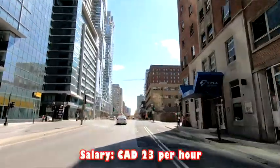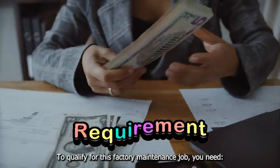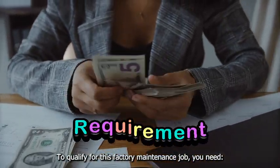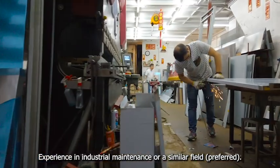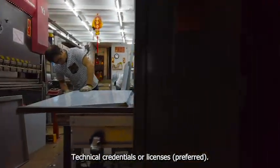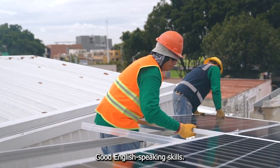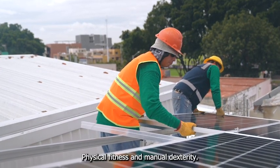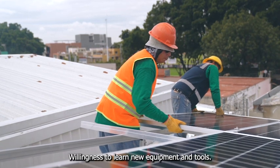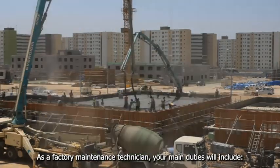To qualify for this factory maintenance job you need experience in industrial maintenance or a similar field, technical credentials or licenses, strong technical skills and problem-solving abilities, good English speaking skills, physical fitness and manual dexterity, and a willingness to learn new equipment and tools.